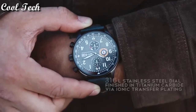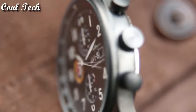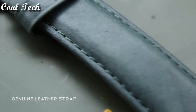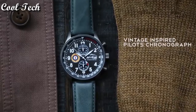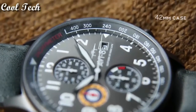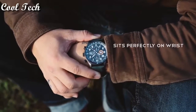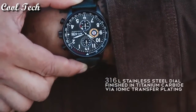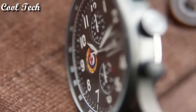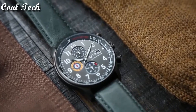Number 10: Item shape round. Dial window material type mineral. Display type analog, glass buckle. Case material stainless steel, case diameter 44 mm. Case thickness 11 mm, band material leather. Movement Japanese quartz. Water resistant 165 feet.